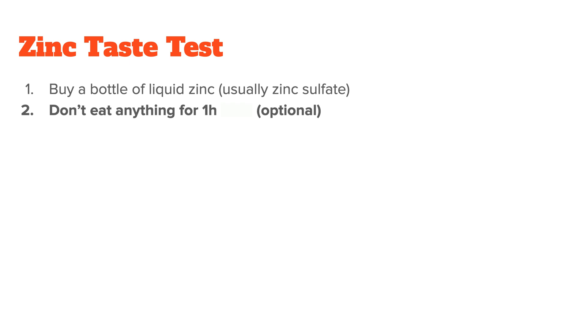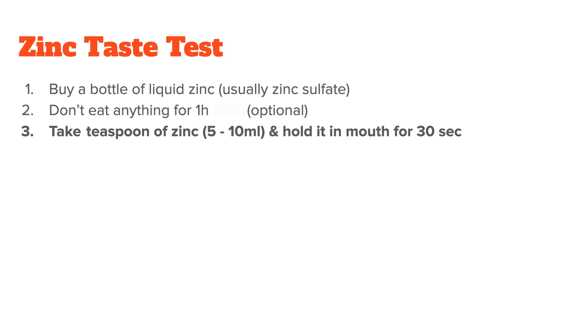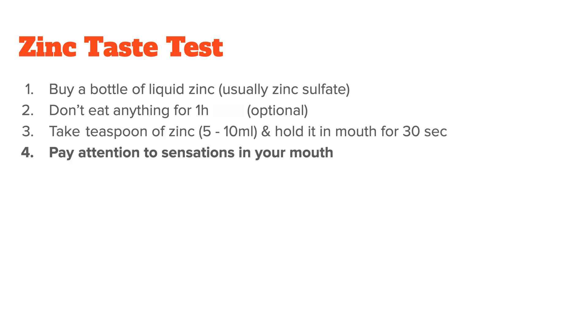Some people also recommend you don't eat anything for an hour prior to the test, but this is optional. Then you take a teaspoon of the zinc liquid in your mouth and leave it there for 30 seconds while paying attention to the sensations in your mouth.